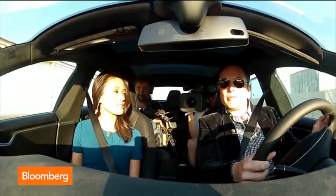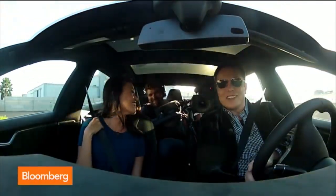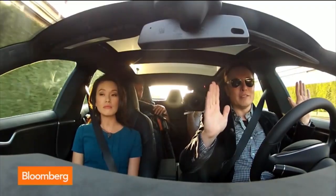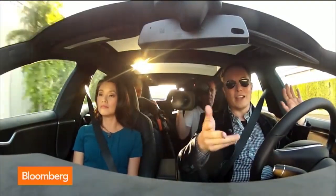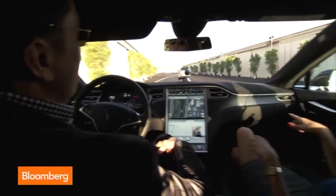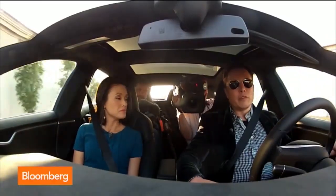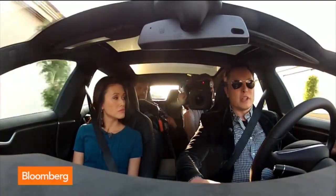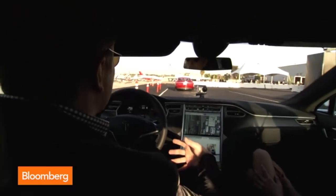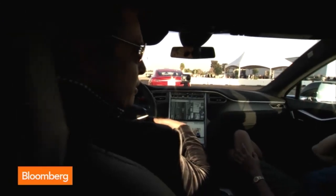After the demo, autopilot is engaged — no hands, no feet, nothing. The technology powering it is a combination of radar, camera with image recognition, and ultrasonic sensors, integrated with maps and real-time traffic. It's the synthesis of all four systems that enables autopilot capabilities.